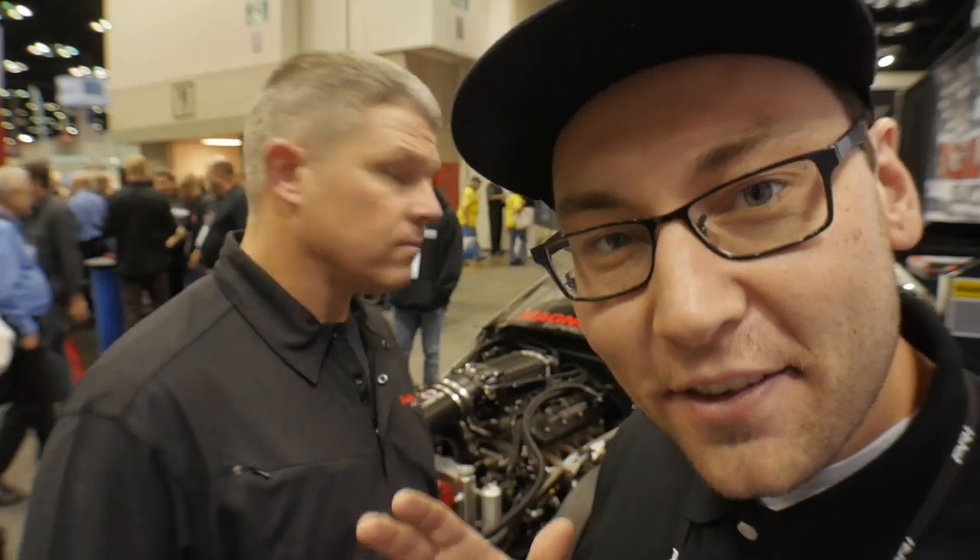Welcome back to another video, you guys. I'm here with Don O'Neill today, multi-time NHRA national event winner, and we're here to talk about his very cool, very unique Top Sportsman Camaro. Stay tuned.